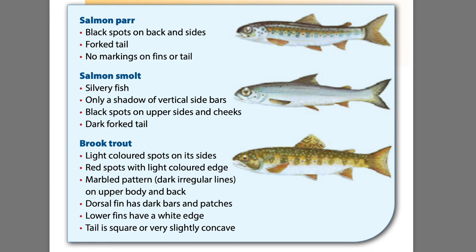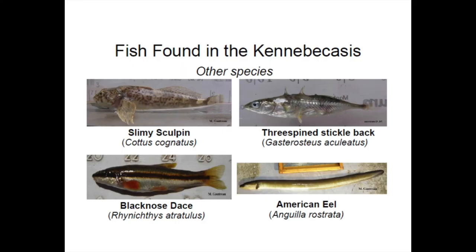Here are some important differences between a brook trout and an Atlantic salmon. When you are fishing, there's a chance you will catch other fish species. Here are some others you may see, although you may not want to eat these ones.